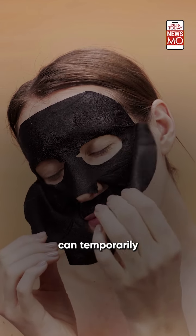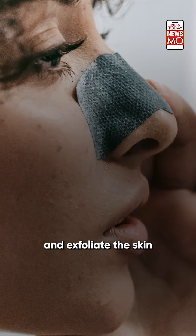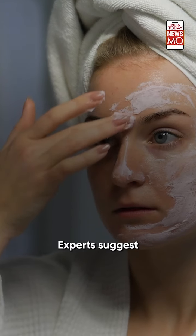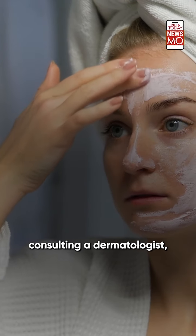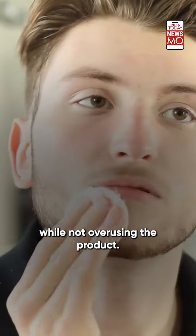The tightening sensation can temporarily reduce fine lines, remove blackheads and exfoliate the skin through active ingredients like enzymes, clay, etc. Experts suggest consulting a dermatologist, using warm water to rinse, and conducting a patch test, while not overusing the product.